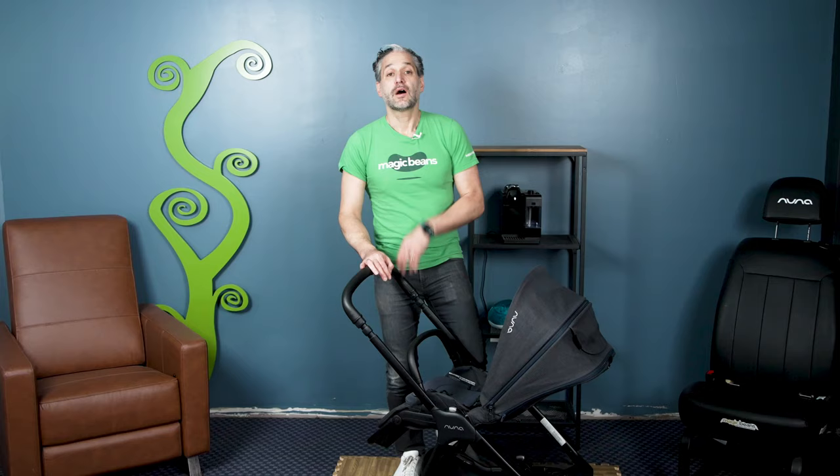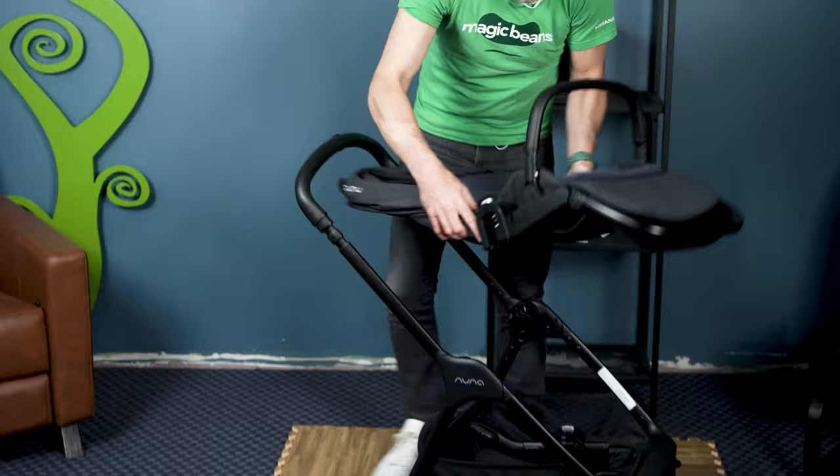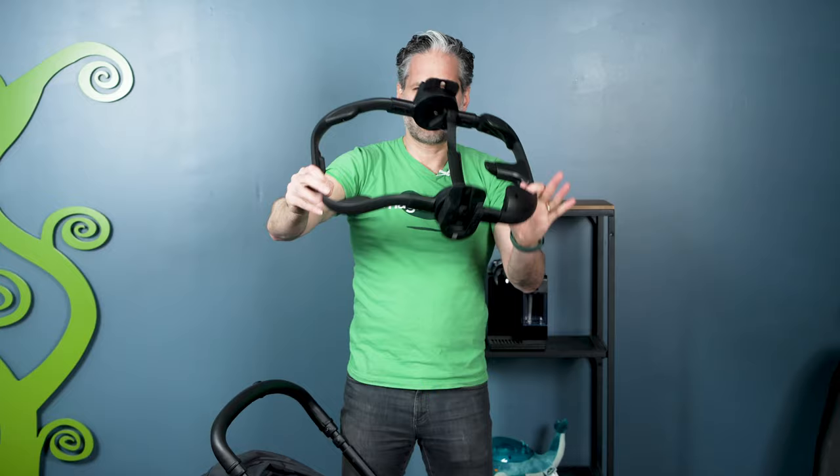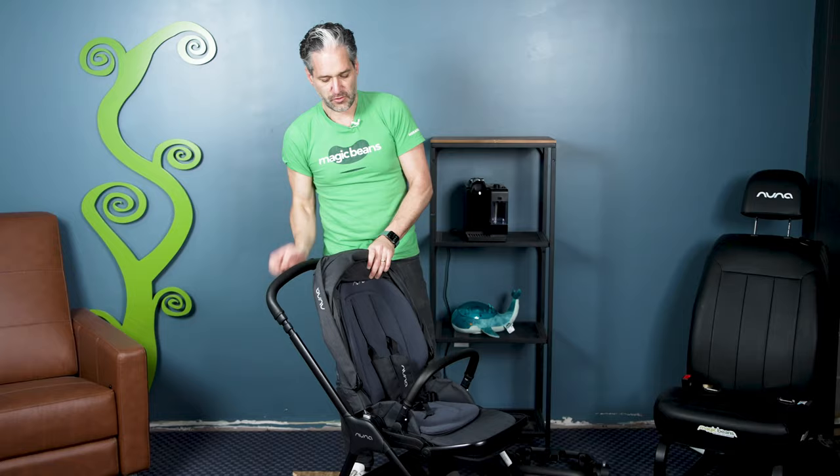Midsize strollers are great for walking around the city but small enough to fit in the trunk when you live in the suburbs. One of my favorites is the Nuna Triv. The seat goes in both directions — just click here and click here. It has an amazing fold and also comes with a great folding car seat adapter. To fold down the Triv, just fold this over, pull, and pop it into your car. So easy.